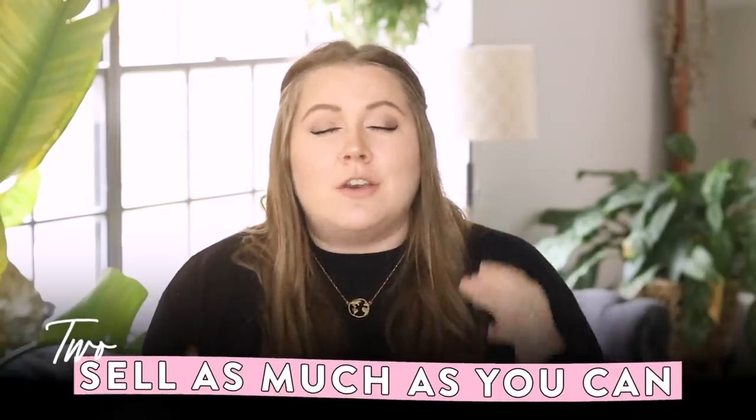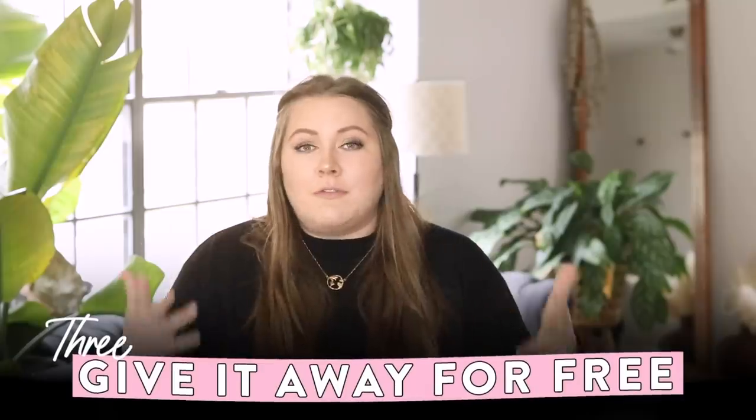My number one tip for decluttering sustainably and making back a little money is to try to sell as much as you possibly can. The way to ensure something you're getting rid of is actually going to be reused is to give it to someone who wants it and is willing to pay for it. If selling becomes too overwhelming and you don't care about recouping the money, I'll list things on Facebook for free. Especially during the pandemic — if it's free, you just leave it on your front porch and they come pick it up.